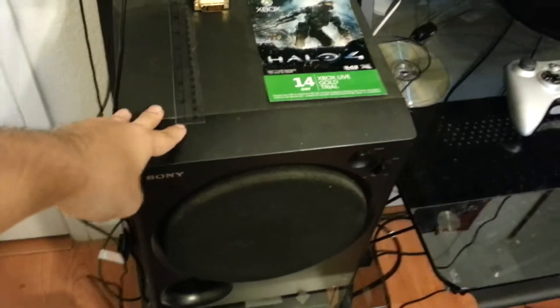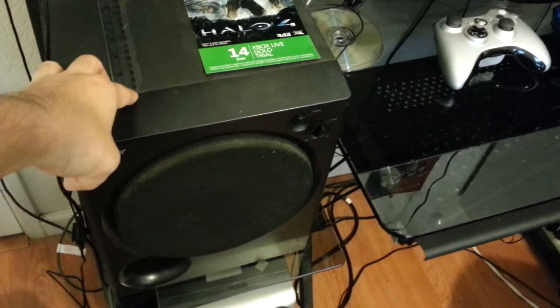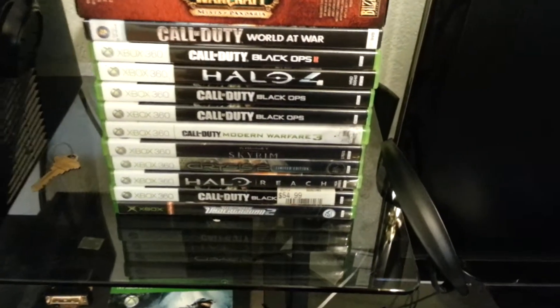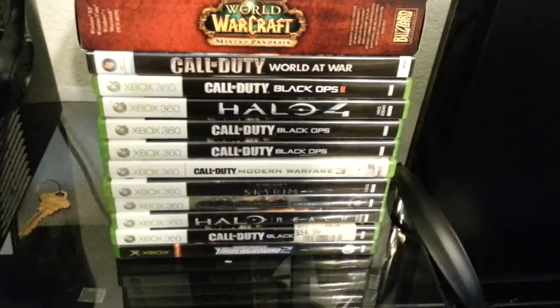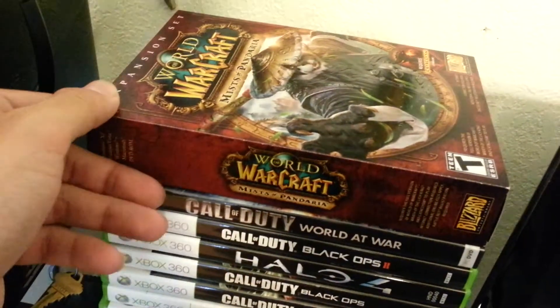Here's my subwoofer — that's for the times when I'm alone at the house and who cares if I make noise. That's when I use that. Halo 14-day trial. Here are my Xbox games — mainly shooters, but they're cool. I have more but they're locked up somewhere.